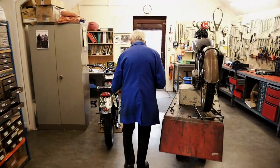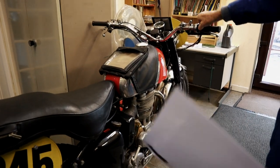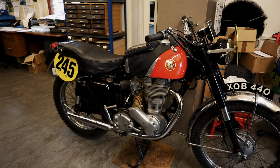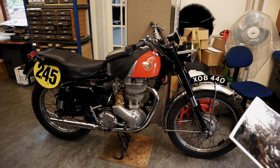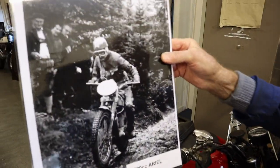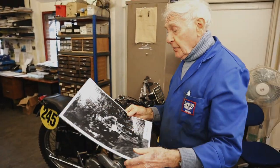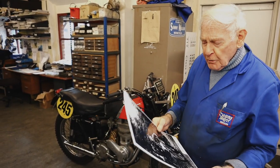Moving on to another acquisition, very close to my heart - XOB, an International Six Day Trials Ariel. This is one of the works bikes. The works team was Ron Langston, Gordon Blakeway, and yours truly - we all won gold medals on them. This one came up and we thought we'd have to have it for the Ariel section in the museum. There's yours truly on it - I think that was in Garburn Park, Kirkby.